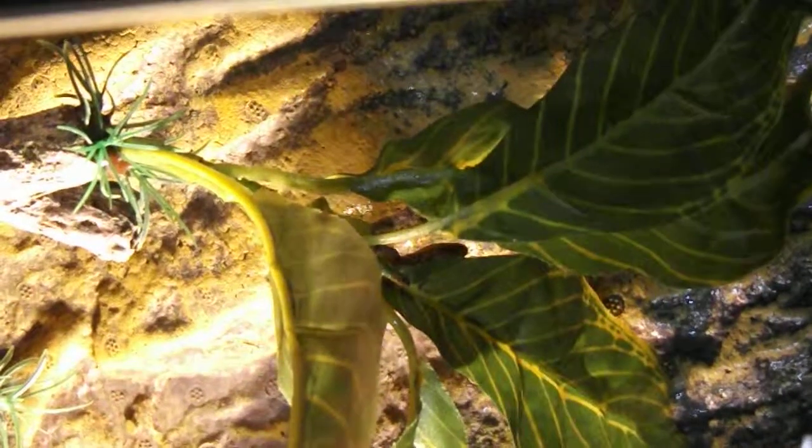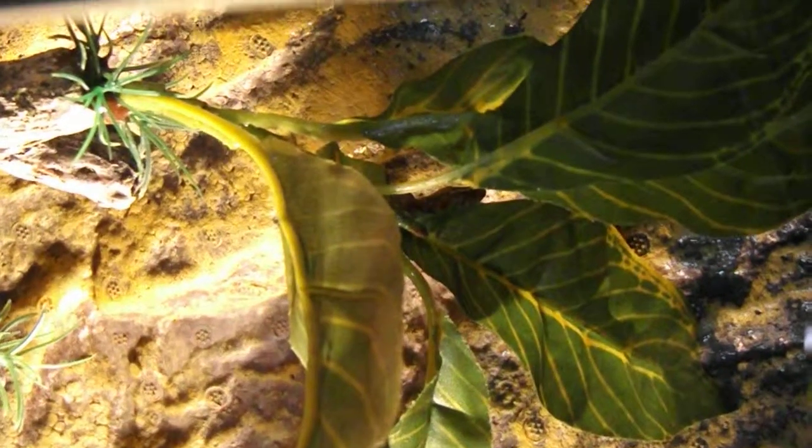I just want him to feel comfy in his new home. I love reptiles, they're so cool. That's from me today. Blessed be.